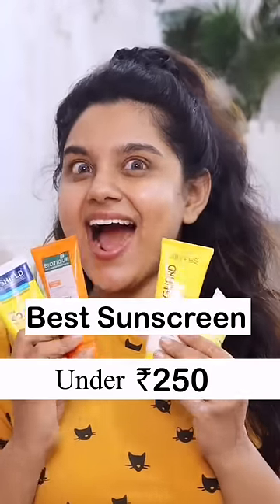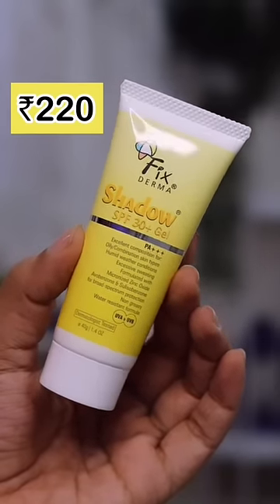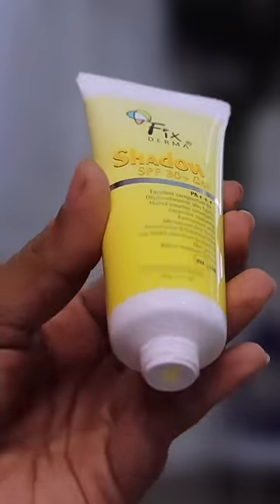Best sunscreen under Rs.250 — let's find out. First up is Fixed Dermal Shadow SPF 30 PA++++ gel sunscreen. It's very lightweight, suited for oily skin, though it has quite a lot of smell. The consistency is non-greasy, and it applies smoothly to the skin.